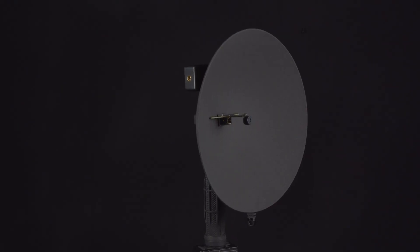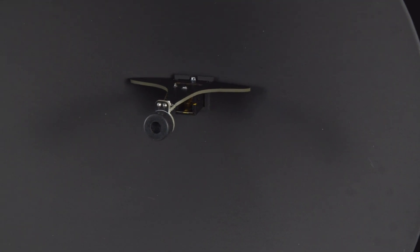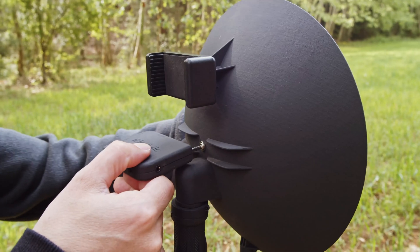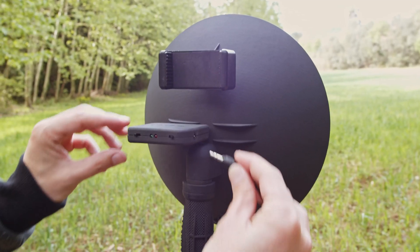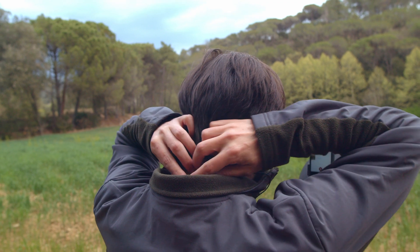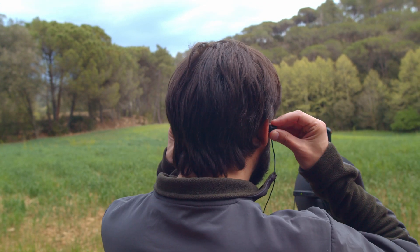The parabola isolates and amplifies the sound, directing this towards the high sensitivity microphone. The audio interface has been specially designed for BirdMic and allows you to send the signal to your mobile phone and headphones. It also lets you modulate the intensity of the sound and eliminate ambient bass.